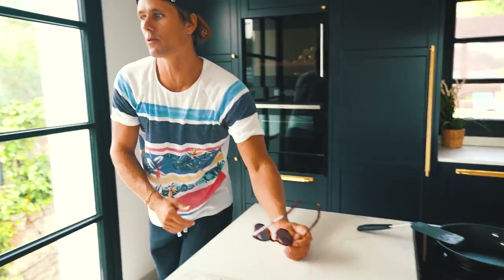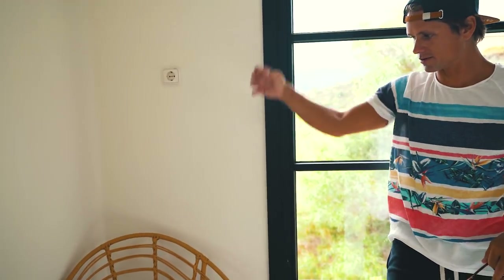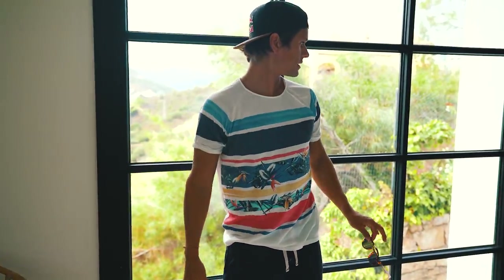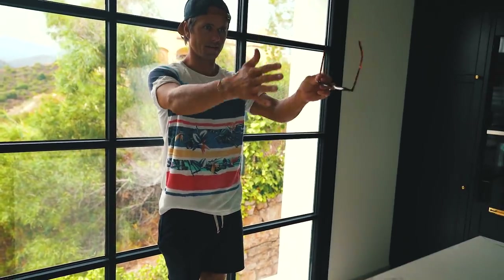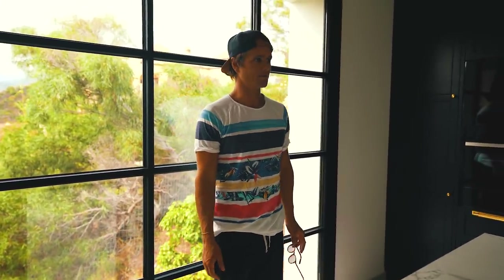What happened to the drawers that were supposed to be next to the new window in the kitchen? Some people will remember from the beginning our sketch had two top-to-bottom kitchen drawer units here, but then we realized it was nicer to have the island centered to the window. So we last-minute redesigned the kitchen — there was a bit of a headache but it turned out great.